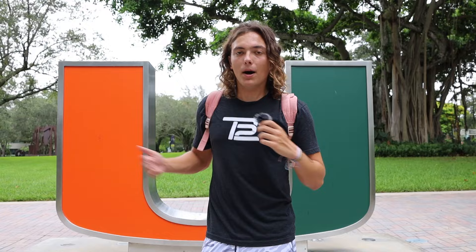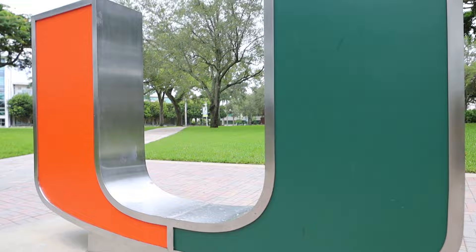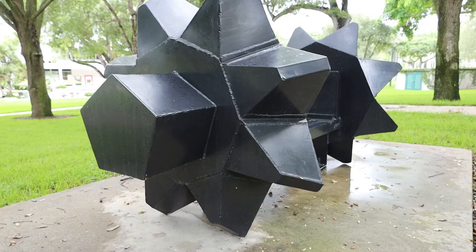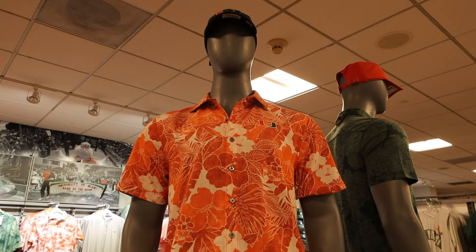Coming in at our very first stop, we have the iconic UM statue — you've probably seen this place from all the students taking pictures here. It's located right in the heart of campus, so all around you'll find iconic places like the University Green with modern sculptures, the official bookstore where you can pick up your newest UM merch, and if you head towards the bottom of campus, you can check out a whole art museum.